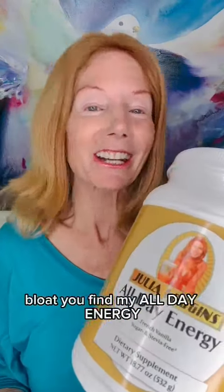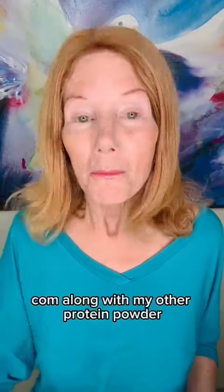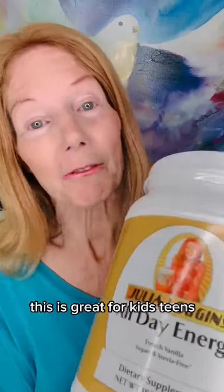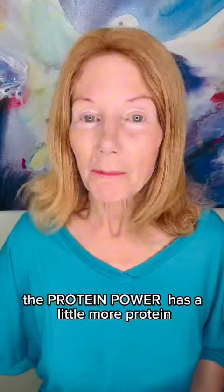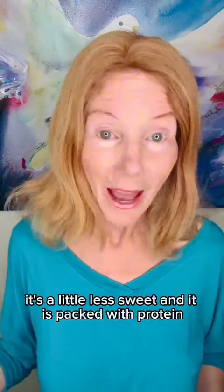You'll find my All-Day Energy on cleansingforenergy.com, along with my other protein powder, Protein Power, that has even more protein than All-Day Energy. This is great for kids, teens, and anyone who likes something just a little bit on the sweet side. The Protein Power has a little more protein, it's a little less sweet, and it is packed with protein.